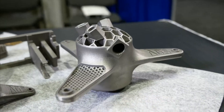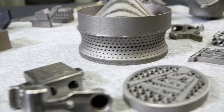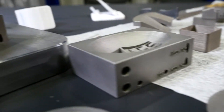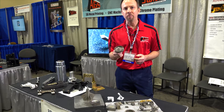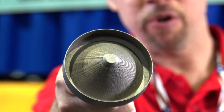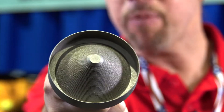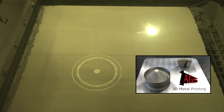3D metal printing now allows you to create usable production parts out of metal, and it also allows you to make things that you couldn't possibly make any other way. I'm going to show you a part that's out of this world. This is actually the first part we made — a prototype for a NASA mission to Mars to filter the dust out of the air on Mars. It has over 5,000 holes, less than a millimeter in diameter. It would be impossible to make any other way.